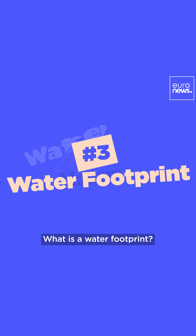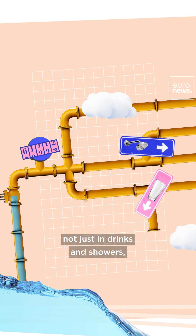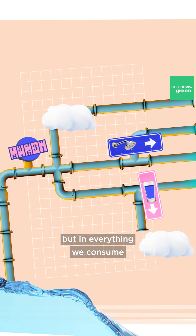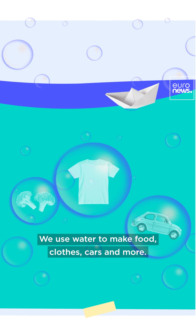What is a water footprint? It's all the fresh water we use — not just in drinks and showers, but in everything we consume. We use water to make food, clothes, cars, and more.